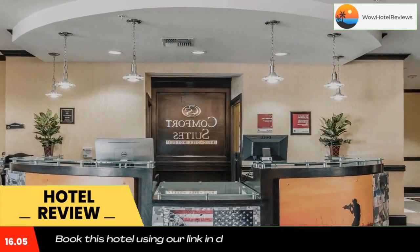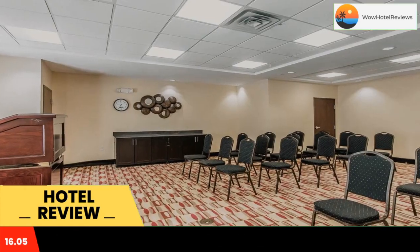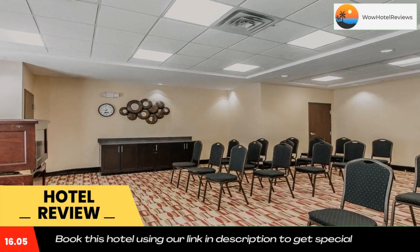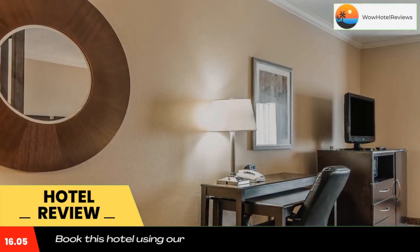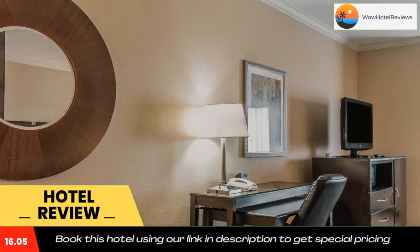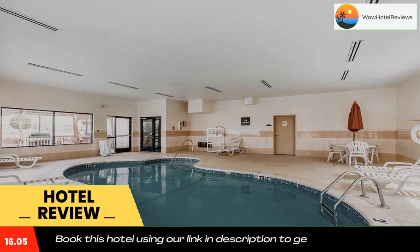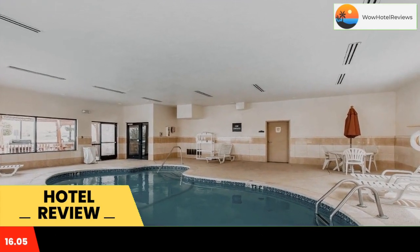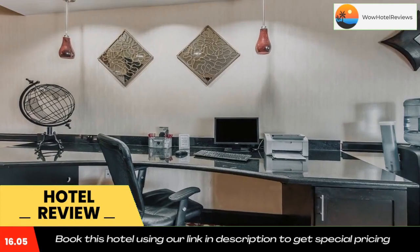This hotel is only three miles from the entry gate at the Fort Sill Army base and four miles from the historic Civil War Discovery Trail. Enjoy the beauty of the great outdoors of Oklahoma at the Wichita Mountains Wildlife Refuge, only 10 miles away.